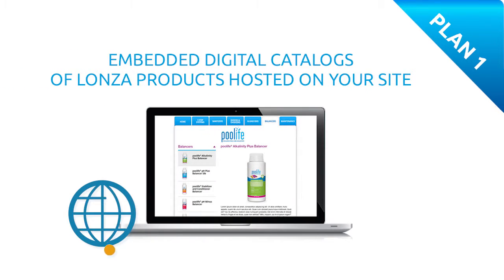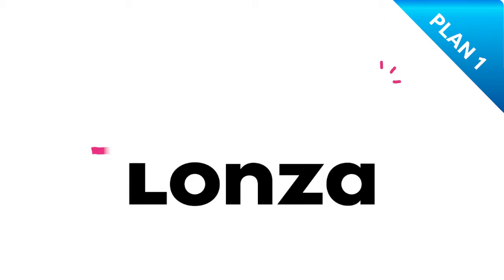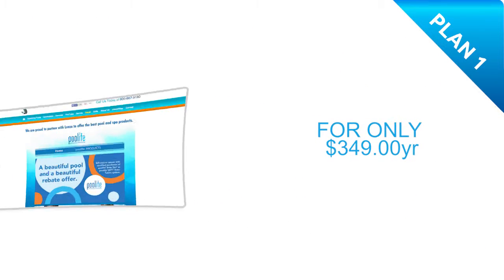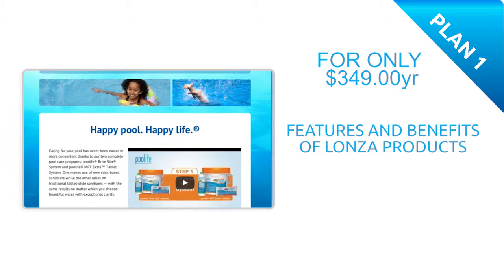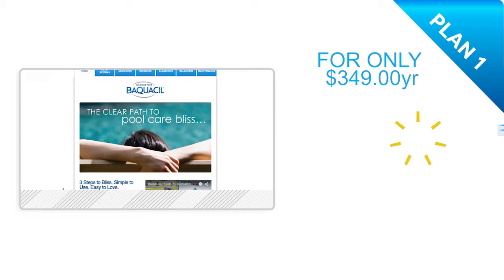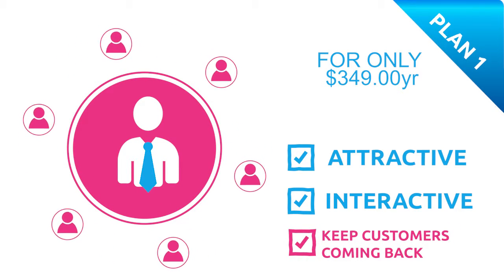Plan 1 – Embedded digital catalogs of Lonza products hosted on your site. Is your company website old, uninformative, unattractive, and not getting enough traffic? Lonza wants to help bring your site up to date with professionally designed enhancements. For just $349 a year, we can add embedded digital catalogs of Lonza products to your website to inform online visitors about the features and benefits of the amazing Lonza product lines available in your store. These comprehensive catalogs are an attractive and interactive online resource that establish you as a product expert and will keep customers coming back.